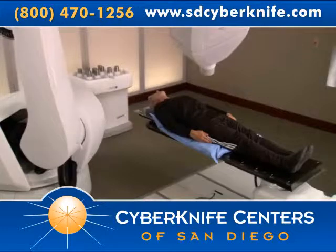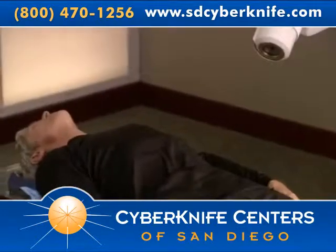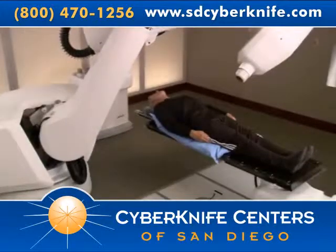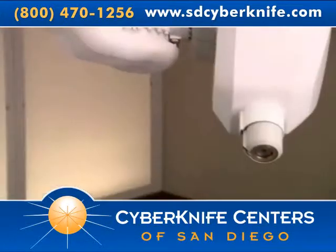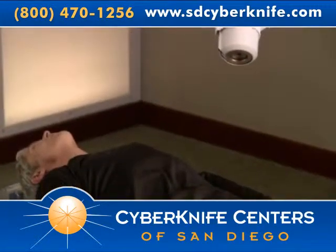It allows you to lie and breathe normally during treatment and enables your doctor to zero in on a moving target — your prostate — and treat it without harming surrounding critical structures or healthy tissue. As a result, your treatment is more comfortable, radiation is delivered more accurately, and treatments can be completed in a shorter period of time.